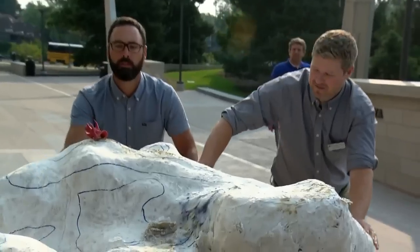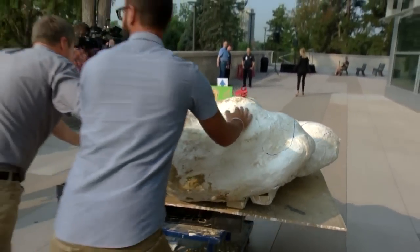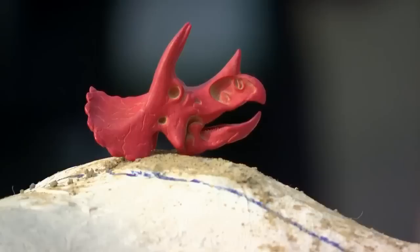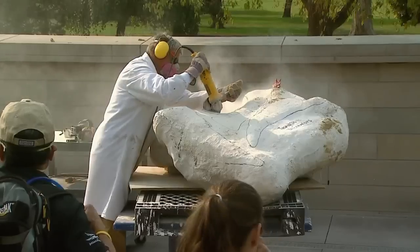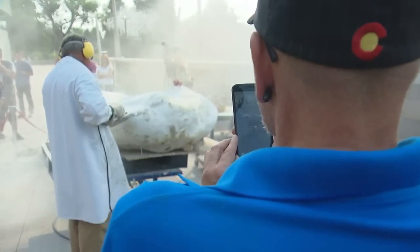After getting the bones back to the museum, paleontologists made a bold claim: the most complete Cretaceous dinosaur ever found in Colorado. They were half right. In front of an eager crowd, they began to cut into those gigantic plaster jackets protecting the bones — where a major secret had been waiting millions of years to be uncovered. A secret that could rock the world of paleontology to its core.